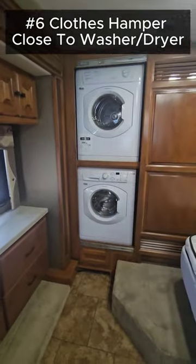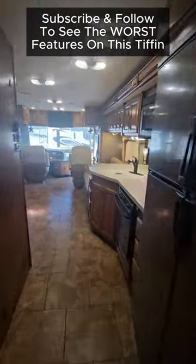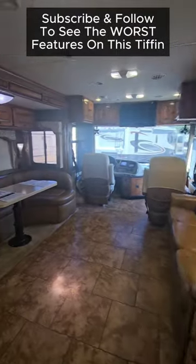Number six, you do have a clothes hamper. It's small but you still got one and it's located right next to the washer and dryer. Subscribe and follow to see the worst features on this 2013 Tiffin.